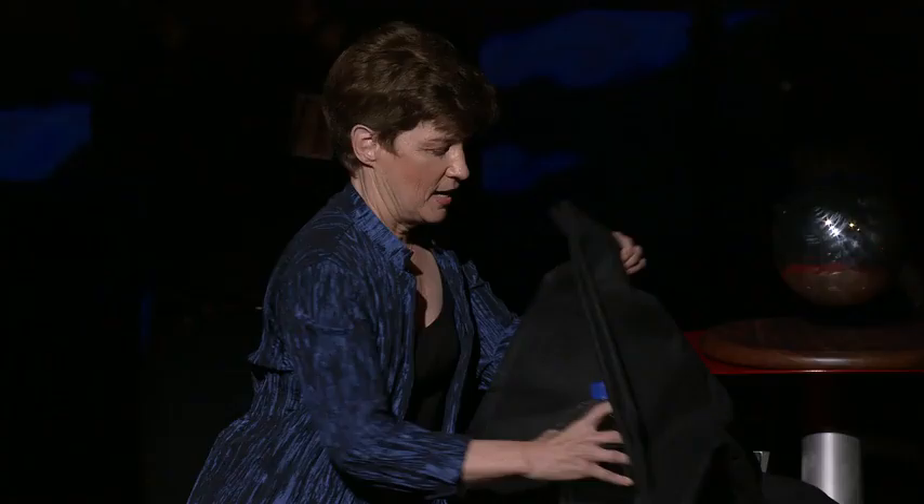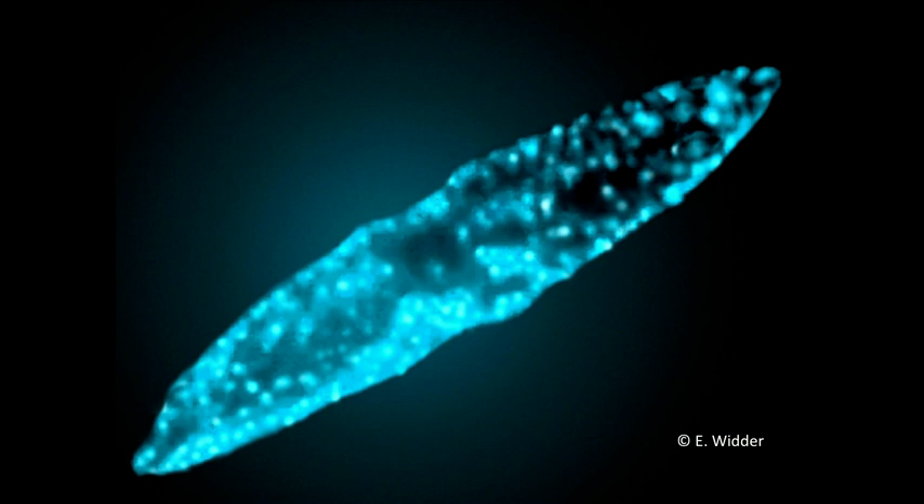If we get the lights down and have it as dark in here as possible — I have a flask that has bioluminescent plankton in it. You'll note there's no light coming from them right now, either because they're dead, or because I need to stir them up in some way for you to be able to see what bioluminescence really looks like. That light was made by a bioluminescent dinoflagellate, a single-celled alga.